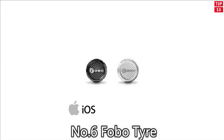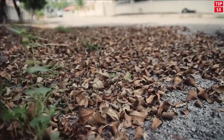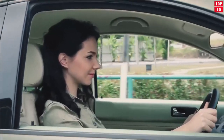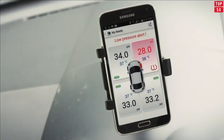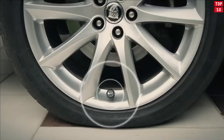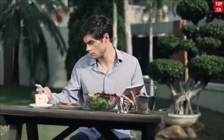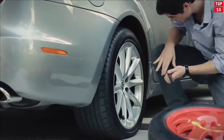Number 6: Fobo Tire. Fobo Tire Plus features Bluetooth 4.0, theft deterrent, and is Android and iOS compatible — a tire pressure monitoring system with a car unit and four tire sensors. Fobo Tire is an advanced tire pressure monitoring system (TPMS) using the latest Bluetooth 4.0 that works directly with your Android and iOS device.